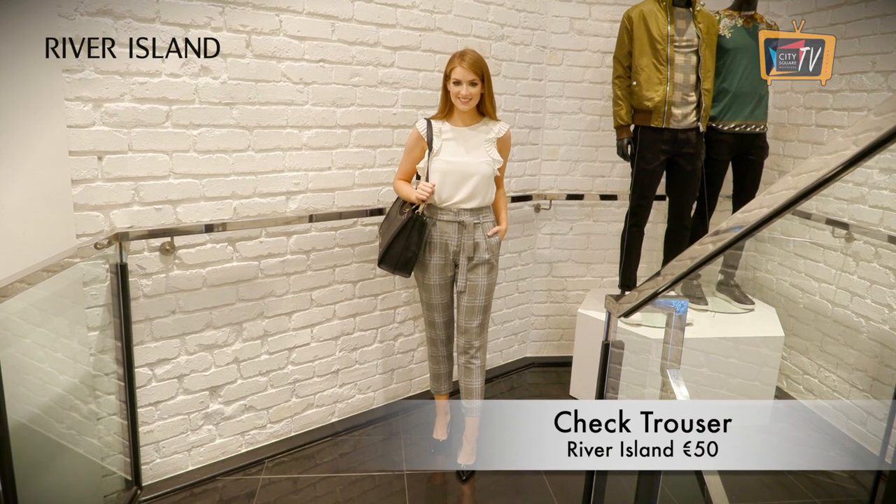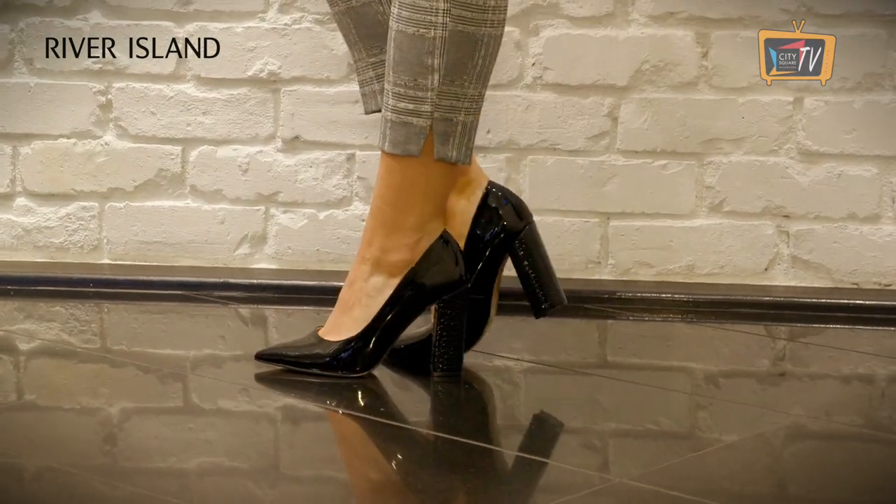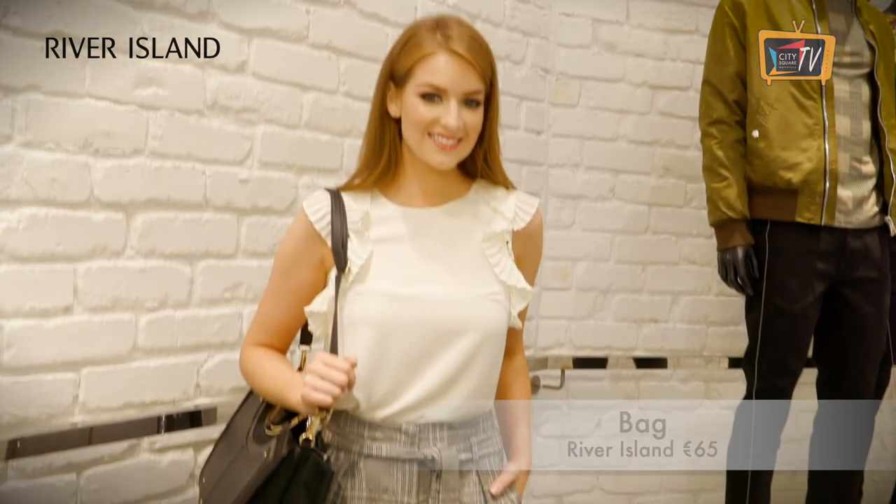We are bringing the check trend into our workwear wardrobe with these high-waisted check trousers from River Island. I've styled them with office-appropriate pieces, but these trousers are so versatile that you could easily wear them with a chunky knit or a t-shirt.